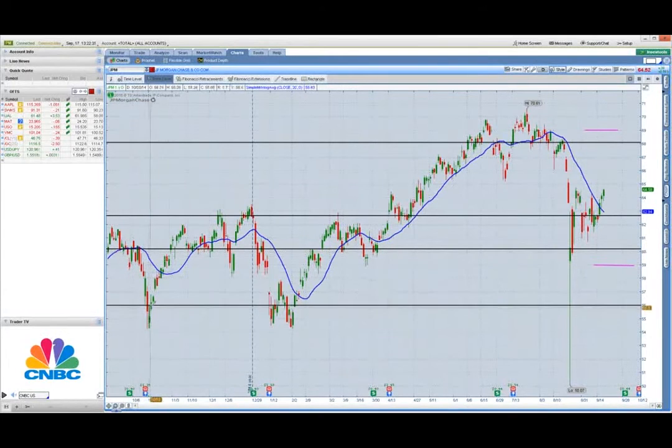You can see just how well it identifies these turning points. Here it pulled back, bounced off it, tested it again, went to the next one, came back, stalled a couple days, made an attempt through, couldn't do it, came back up, stalled, went to the next level, retested it, bounced — all the way through, you can see how well that works. You can use these in your normal trading to identify target areas. They're great when using option strategies like credit spreads — you want to put your short strike behind a couple of these areas for protection.